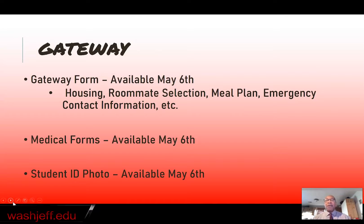Gateway also provides the Gateway form, which includes a number of different surveys that you need to complete before you arrive at W&J — so that we can place you with a roommate, so that we know what meal plan you're on, so that we know how to contact you and your parents should something happen while you're at W&J. We need your medical forms to know that you arrive healthy and ready to learn. And finally, we need your student photo ID so that we can create an ID for you. Your W&J ID will be made from that photo, so make sure it's a good one — make sure you look good.